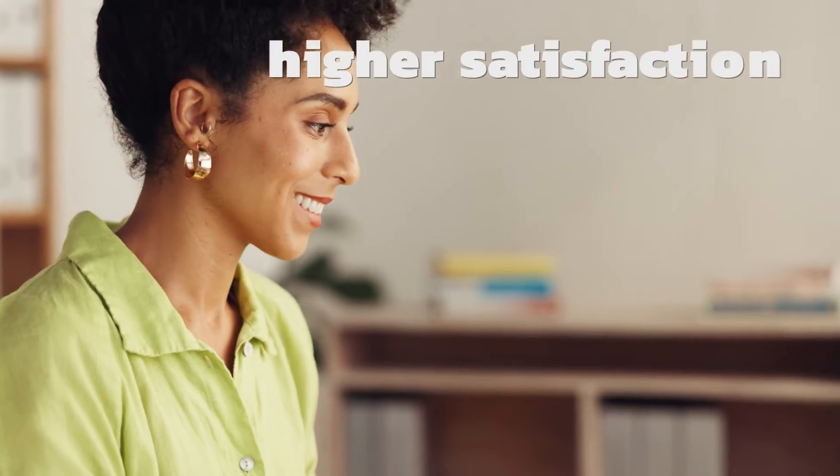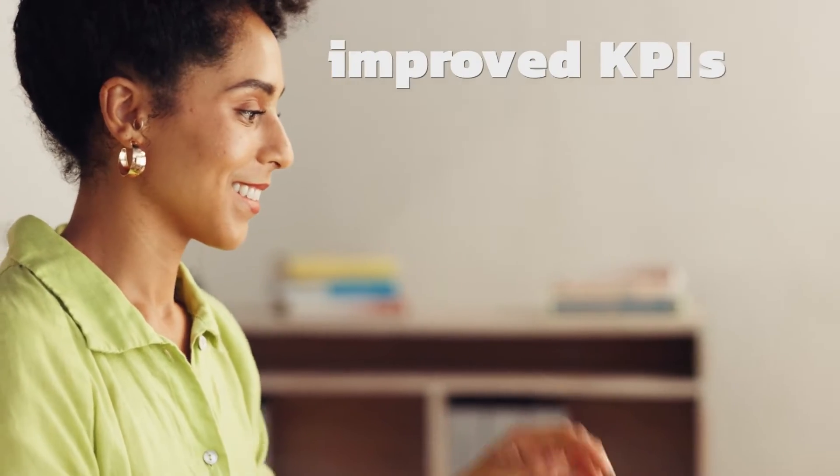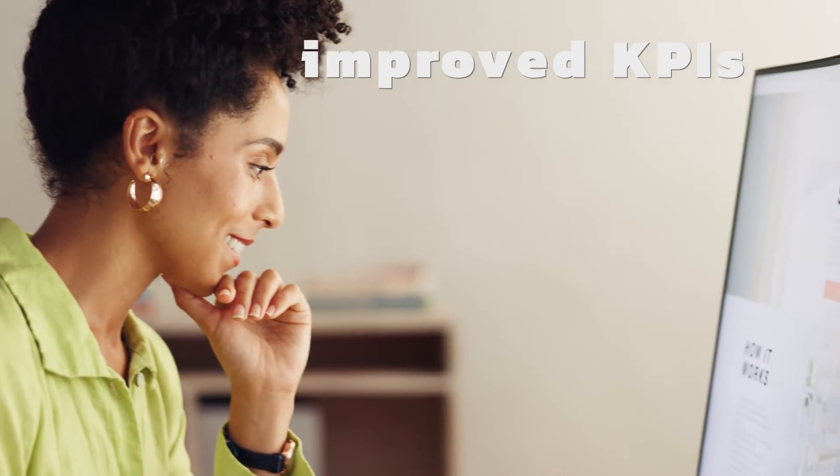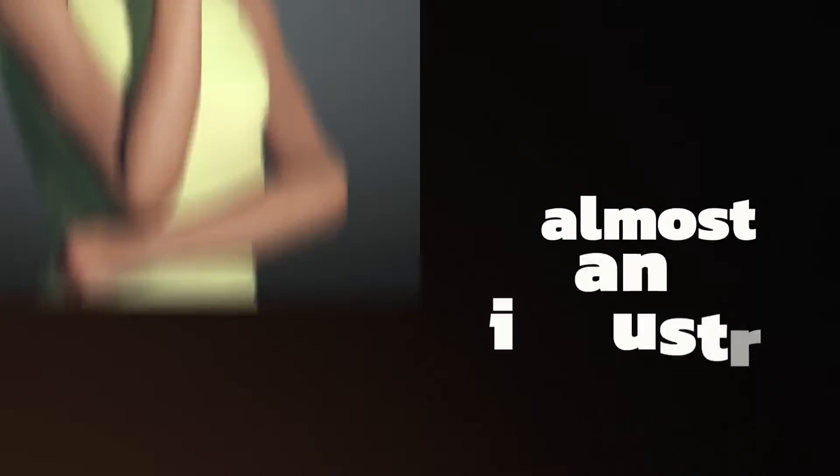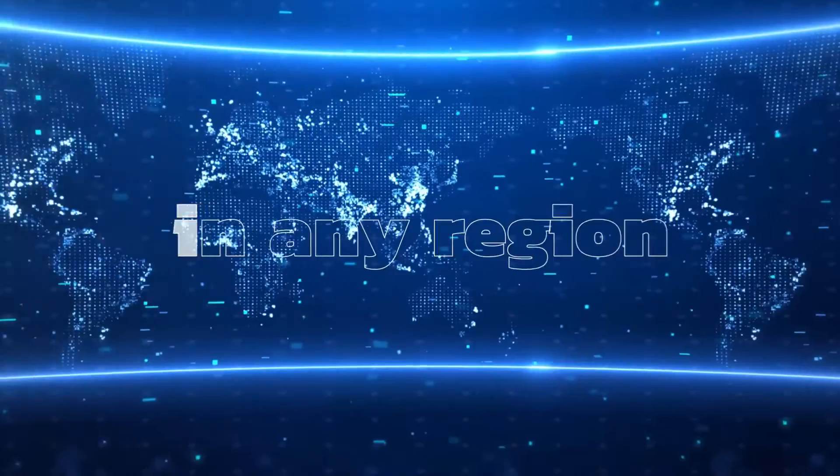SOPHIEX's skills and speed drive higher customer and employee satisfaction and improve KPIs. As an intelligent platform capable of working in over 60 languages, SOPHIEX works in almost any industry, in any region.